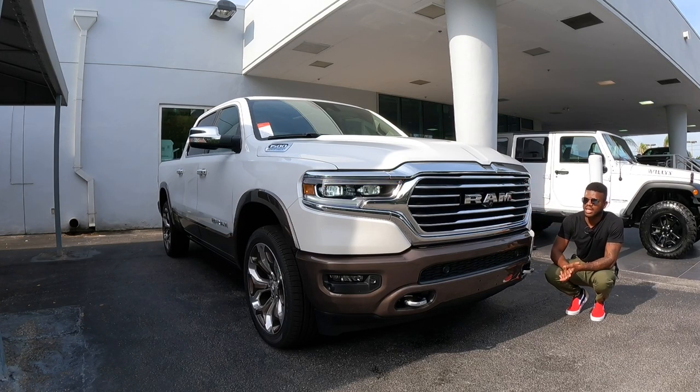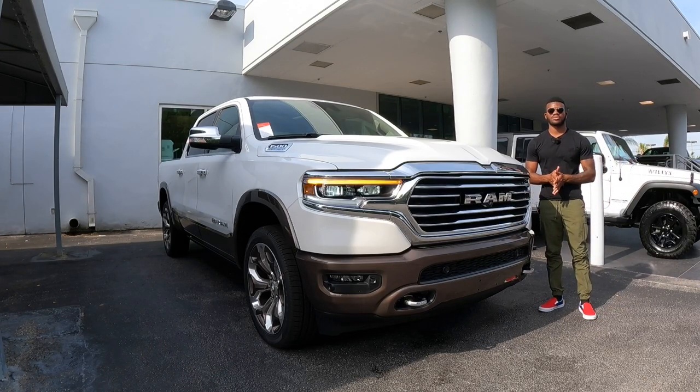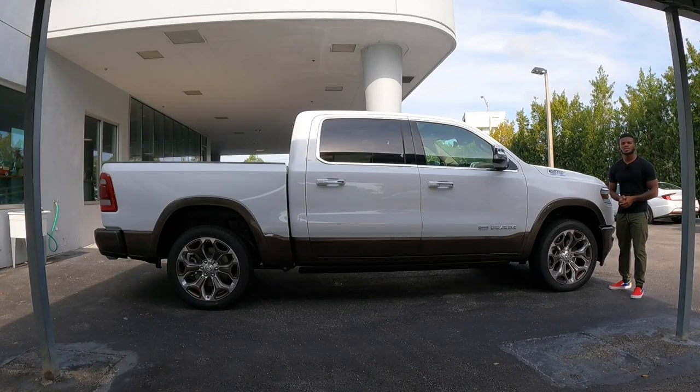I do like these chrome recovery hooks with the brown panels around the vehicle, which is really nice. The grille is enlarged and I like the way it looks. I want you guys to comment down below and tell me what you think about the RAM 1500.